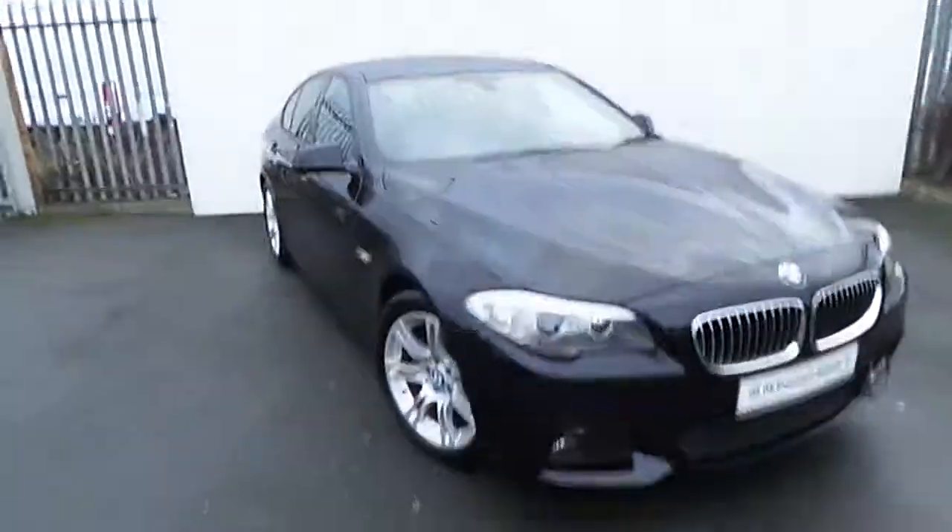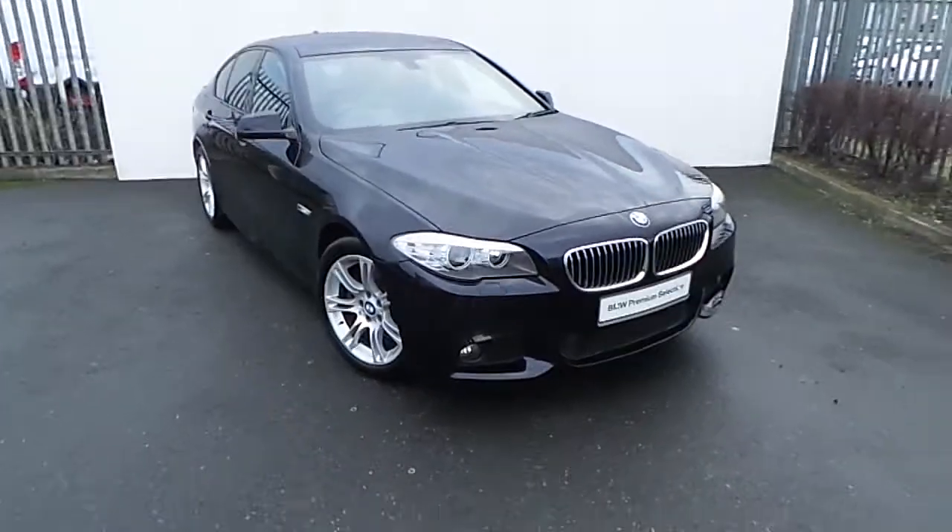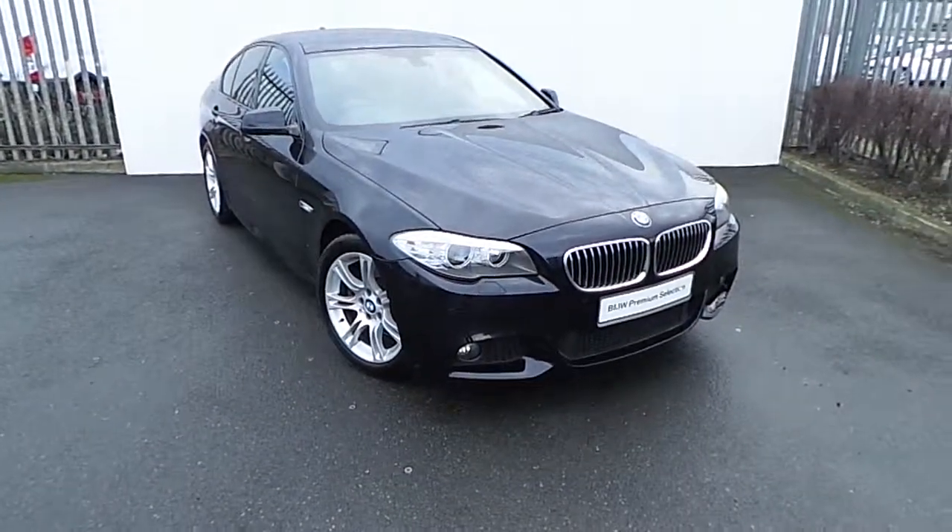If you'd like more information on this car or to arrange a test drive, please drop in to us on Junction 5 M50 or call our sales team on 864 7777.